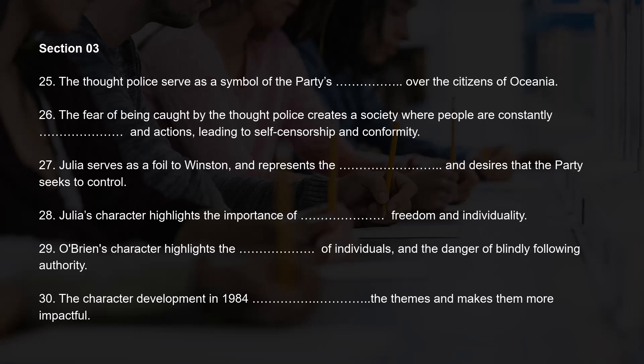Through her actions and relationships, Julia's character demonstrates the resilience of the human spirit in the face of oppression, and the importance of standing up for one's beliefs. You are quite right. The character development in 1984 is crucial to the exploration of the themes. We see Winston's transformation from a passive, obedient party member to a rebellious individual who begins to question the party's control. Julia's character is also an important aspect of the novel, as she represents the desires and emotions that the party seeks to control. O'Brien's character, on the other hand, highlights the party's manipulation of individuals and the danger of blindly following authority. Great points — the character development in 1984 really drives home the themes and makes them more impactful.